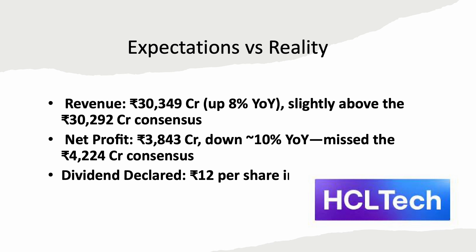HCL Tech posted Rs. 30,349 crore in Q1 FY26 revenue, up 8% year on year, just edging past the Rs. 30,292 crore consensus estimate. Net profit came in at Rs. 3,843 crore, down approximately 10% year on year, missing the Rs. 4,224 crore estimate, reflecting margin pressures. An interim dividend of Rs. 12 per share was declared, reinforcing HCL's shareholder-friendly approach.